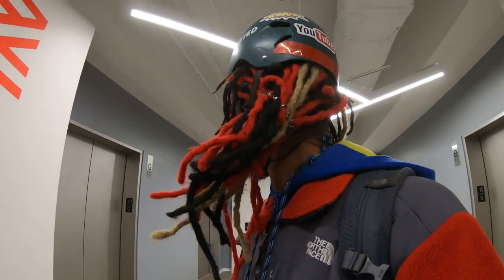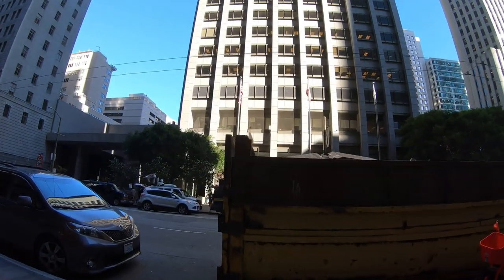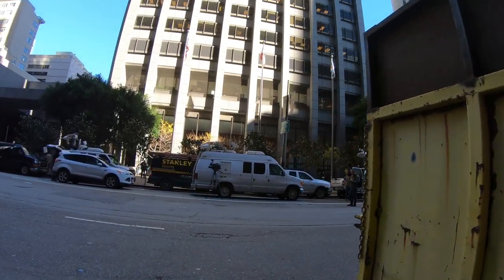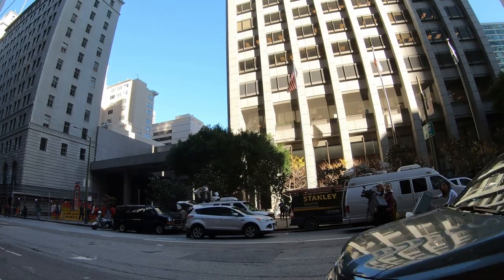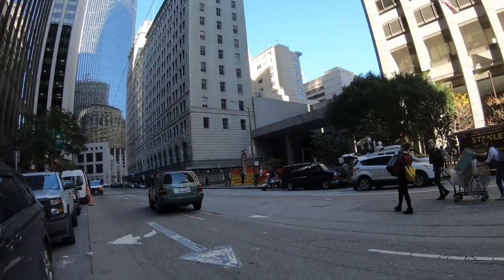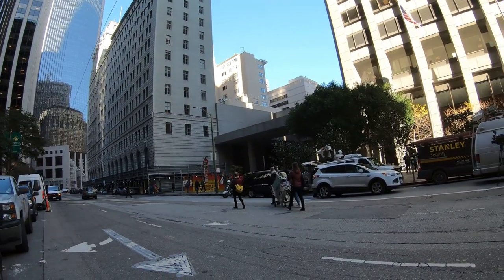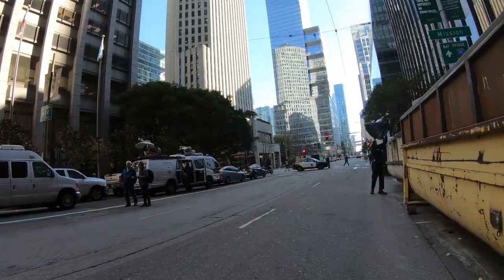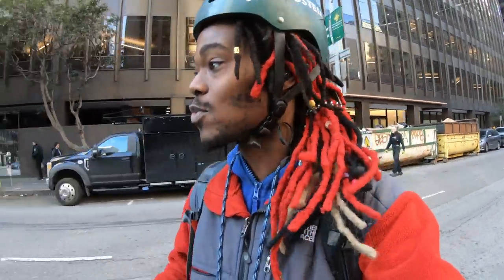I'm so glad to get this delivery out of the way. It took me forever to pick this order up from the restaurant — I was there for like 25 minutes. The people at that front desk are like idiots, yo. It took me 10 minutes to get upstairs and then 15 minutes to get the food from the restaurant. And we got these stupid protests going on — they always walk off the streets, nothing gets accomplished from this. But I don't want to make it seem like I'm having a bad day. I'm just really glad that order is over with.